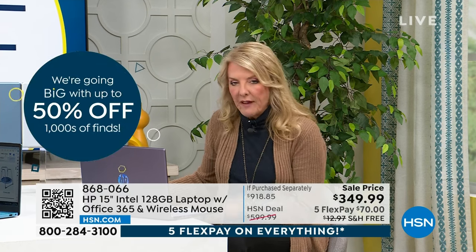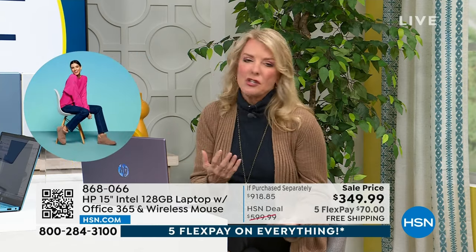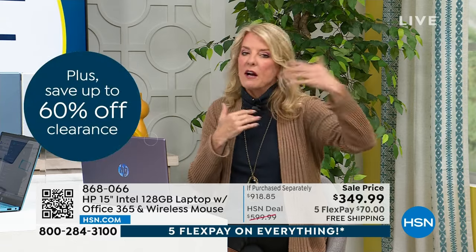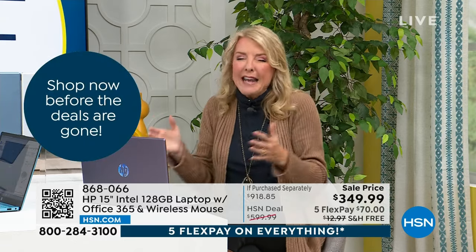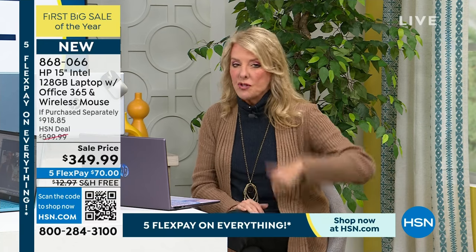You get the HP wireless mouse, Microsoft Office 365 for a whole year, and value-added software. Nobody can repeat this offer — we have an exclusive combination with HP that gives you this huge package. If you bought and cobbled everything together yourself, you'd spend over $918. We literally have this at only $349.99. With five flex pay, you pay $70 a month for five months. We even have free shipping, saving you almost $13. This is such a super buy — it rivals what we could do as a Today's Special at this value.